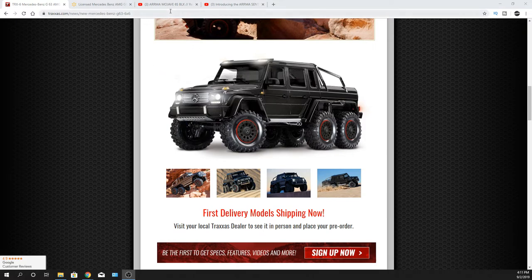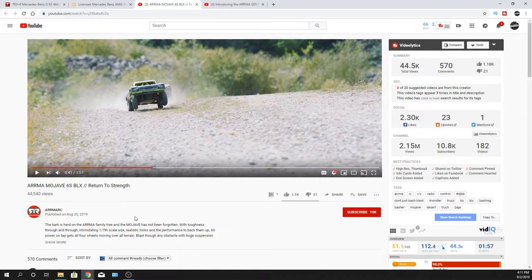Also, I know the Arma Mojave — that one looks pretty cool. 6S power, 1/7th scale. Let me know what you guys think about that one too. I'm not going to play the video or anything like that, but I'm sure you guys have already been checking it out because it's got 44,000 views. People have been watching that, and that's been since August 25th, so it's not new news.